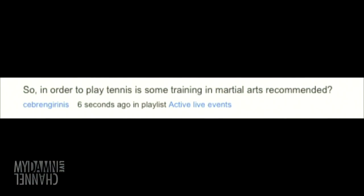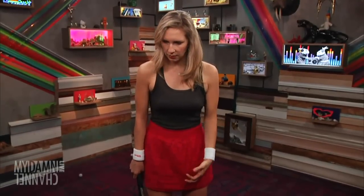Good, I was getting kind of winded. We have a comment from Sabringarinis: 'So in order to play tennis, is some training in martial arts recommended?' Absolutely. It's just to be good on your toes and also to keep you centered. I actually did study Aikido in college, which is weird because it's with a bunch of old men and I just threw these old men around. It sounds like I'm making it up, but it's actually true and very weird. So that helps you be grounded, and it helps with the grunting. Tennis and martial arts really do go hand in hand.